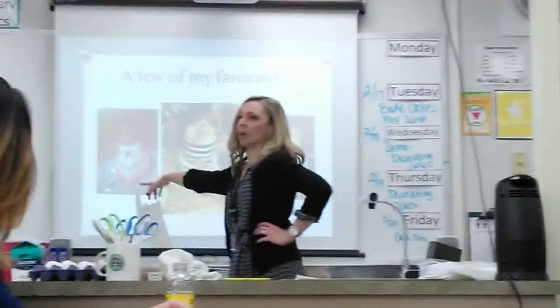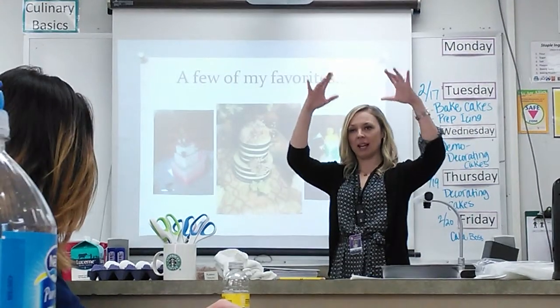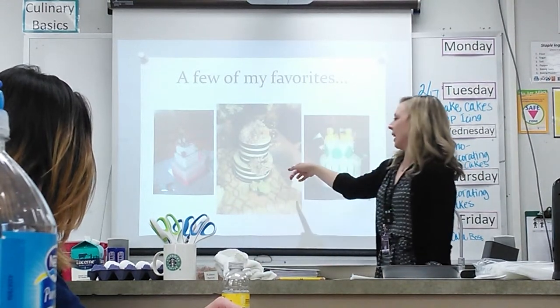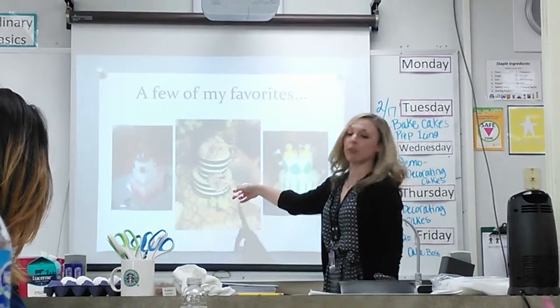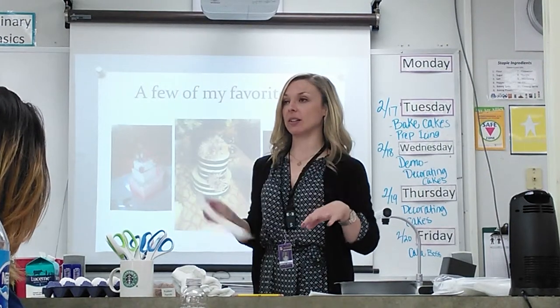This is a three-layer wedding cake I did not too long ago where we did an ombre ruffle, so it started out as white and came all the way down into pink. This is a chocolate cake I did for a bridal shower not too long ago. This cake right here is the chocolate cake recipe — you have an option of either chocolate or lemon.